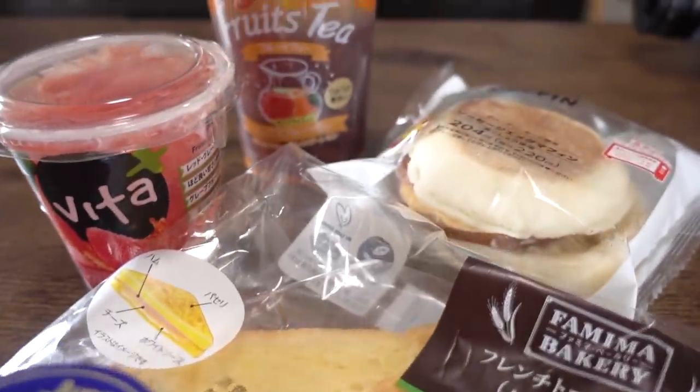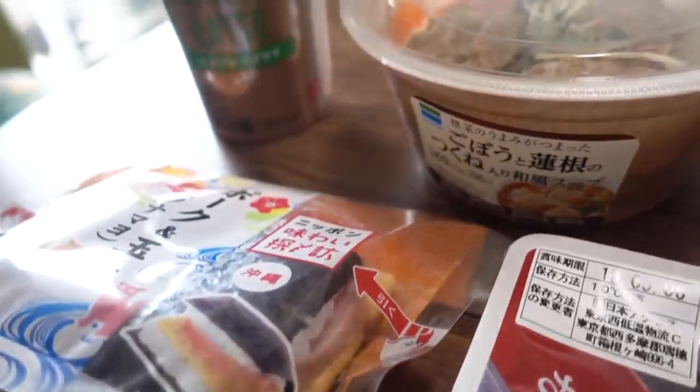Now everything we got today was breakfast items. We chose 5 items each and this includes our drink. My theme is Japanese style and his theme is Western style. That's what you call it in Japan — Japanese or Western — and that is because I personally prefer a Western style breakfast. I like it both, so I chose Japanese style breakfast. When you come to Japan and you want to eat a Japanese breakfast from a convenience store, my choice is very helpful for you.